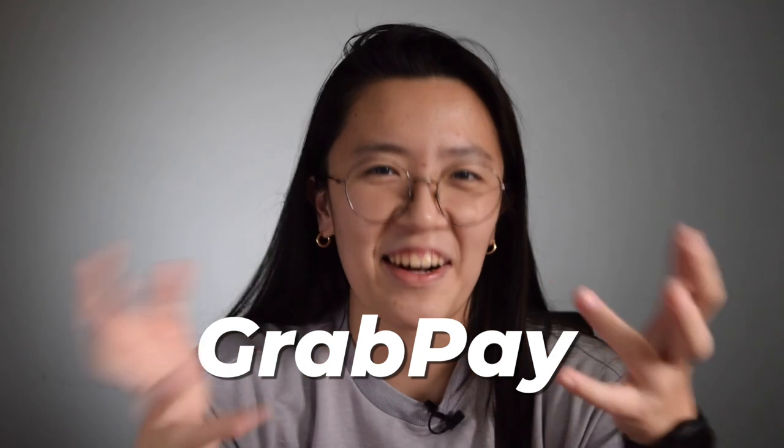Yo, what's up, friends? Welcome back to this video. If you're new here, what's up? My name's Nicole and I make videos on personal finance, investing, self-development, and other fun and interesting stuff. Today I want to talk about my favorite and most used e-wallet, GrabPay.